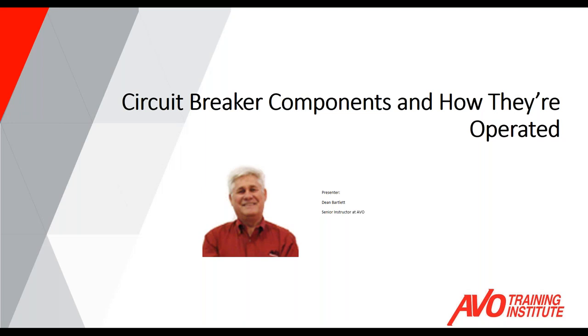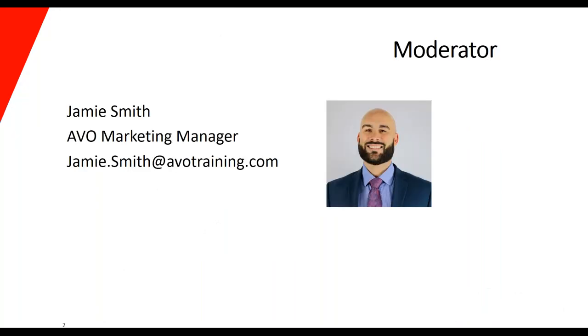Good morning, everyone, and thank you for joining us today. Welcome to AVO's Electrical Training Today monthly webinar series. Today's topic is circuit breaker components and how they're operated. My name is Jamie Smith, and I'm the Marketing Manager for AVO Training Institute, and I'll be acting as the moderator for today's presentation and supporting you on any technical issues or questions for our presenter.